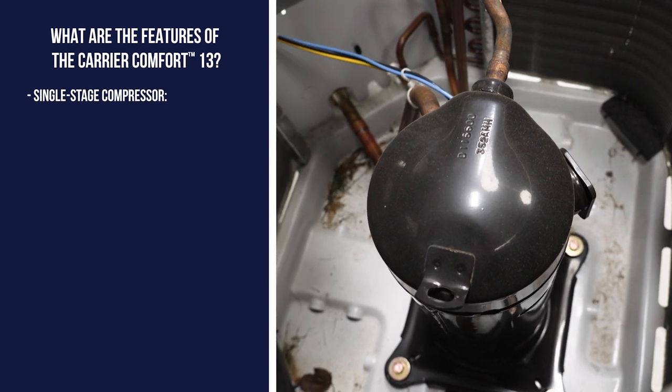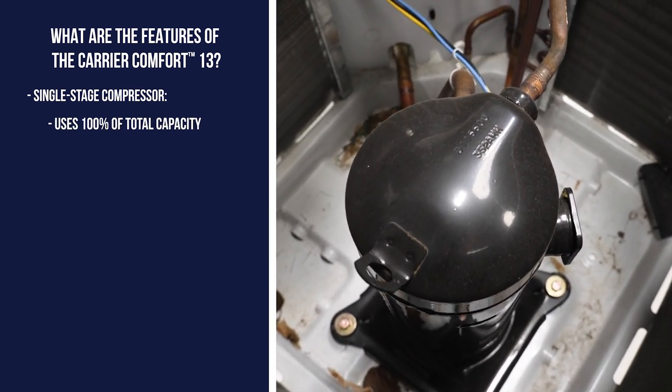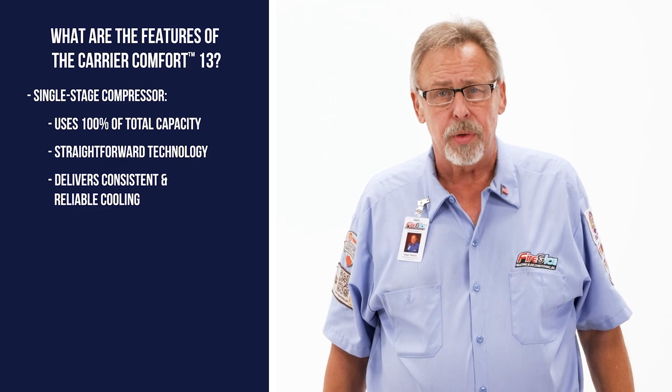First, it is a single-stage compressor. This means it uses 100% of its total capacity every time it kicks on. As a result, this straightforward technology delivers consistent and reliable cooling throughout the summer.